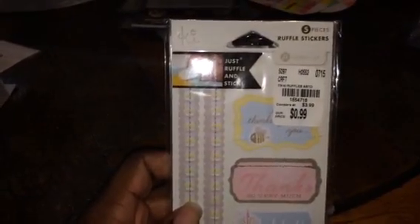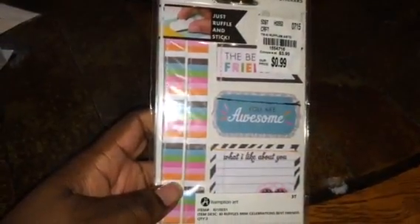Then I found these — I don't know if it's just peel-and-stick — they're like little ruffle stickers. It comes in a pack of five pieces, and in this pack I actually have more in them. I don't know if it was supposed to be like that or not, but there are more different ones in there. Got this one for 99 cents.